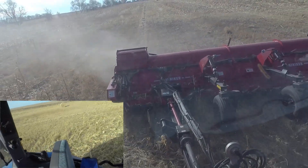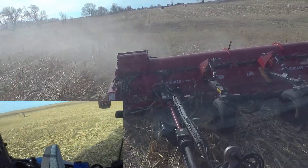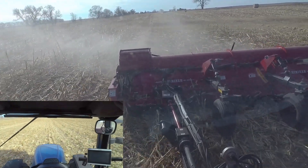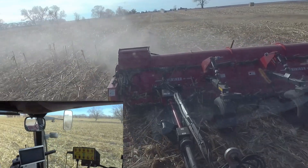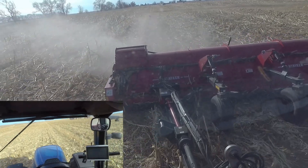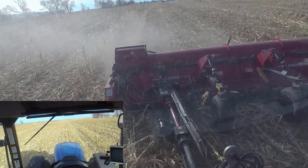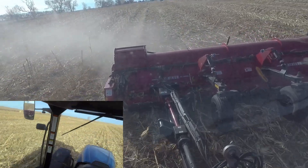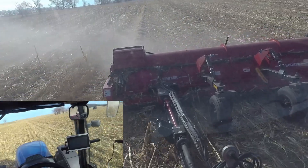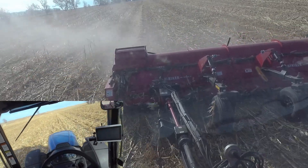These low spots are pretty rough — going to need to get disced up here next spring. Just ruts from the corn planter and then from spraying too, leaving a bunch of ruts. If it's dry enough, just get the slow spots smoothed out again. Planning on planting soybeans up here next year.